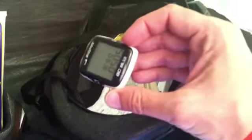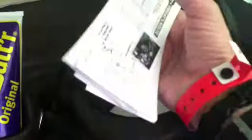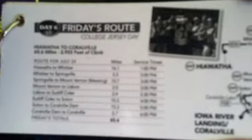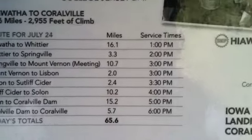My bike computer I don't leave outside — I don't want it to get taken. Also in here is money and the maps for every day showing where we're going. This was today's route, and it shows how far away we are from each city and the suggested times.